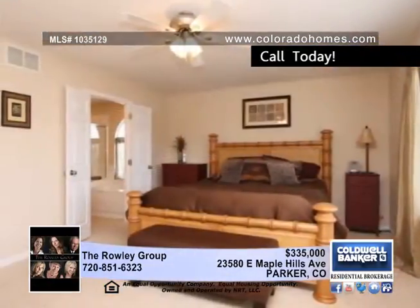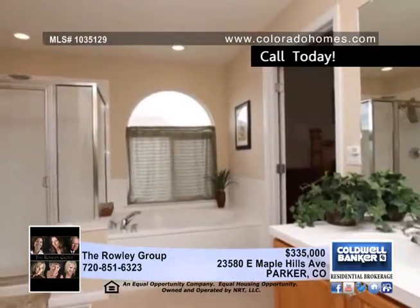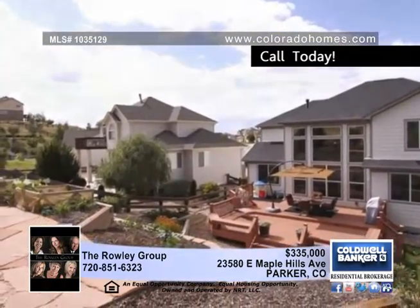Relax in the two-story family room with a gas-locked fireplace and a wall of windows. This four-bedroom, three-and-a-half bath home includes a main floor study, a three-car garage, a large Trex deck, and much more.